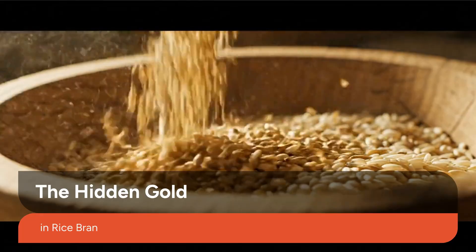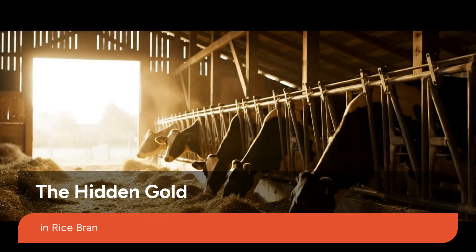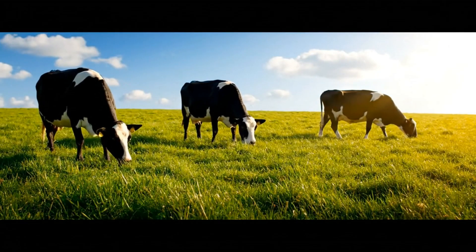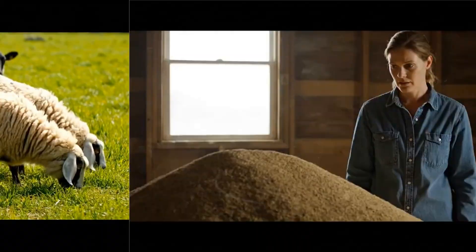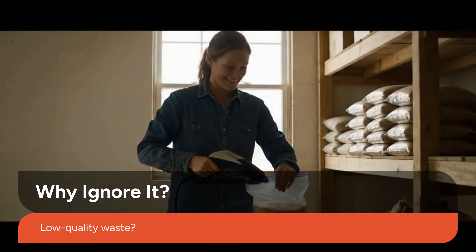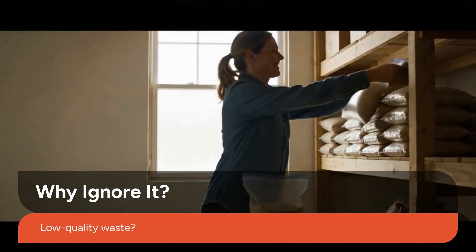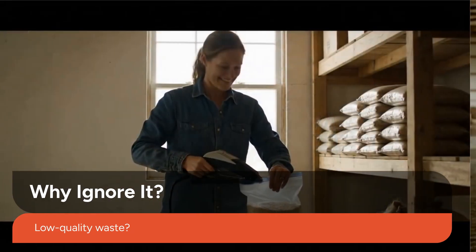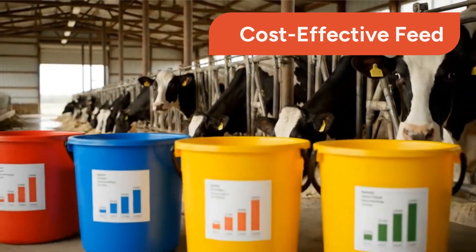Rice bran — that golden-brown layer around the rice grain — might look ordinary, but it's a nutrient powerhouse. Packed with proteins, fats, vitamins, and minerals, it's one of the most underappreciated cattle feeds in the world. Many farmers overlook rice bran because they think it's a low-quality waste, but here's the secret: the real problem isn't rice bran itself, it's how we store and feed it. Once you know the right way, it becomes one of the most cost-effective feeds on your farm.